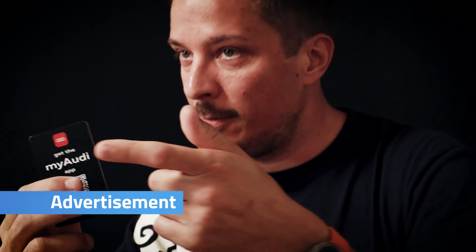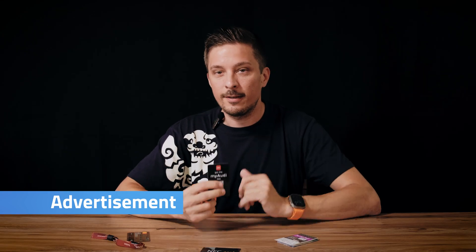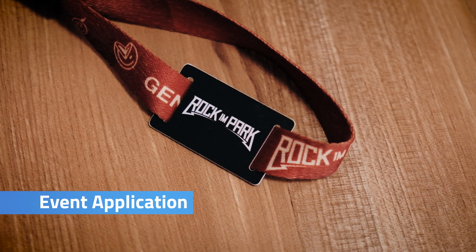NFC can be used for advertising. For example, the old company I was working for, they were promoting the Audi app with an NFC tag. Like ticketing — rock concerts, Rock in Park for example — there they also made their own payment system.